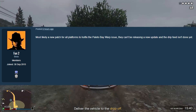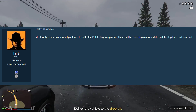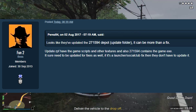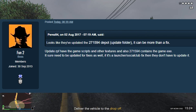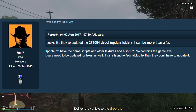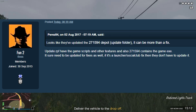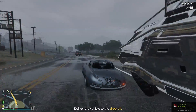FunMW2 said that most likely this is a new patch for all platforms to hotfix that Palito Bay issue. They can't be releasing a new update obviously until the drip feed is done. They also said the update RPF — folder 271594 — has the game scripts, other textures, and the game exe, so it does need to be updated for the fixes as well. The only way it doesn't need updating is if it was just a GTA launcher or social club fix.